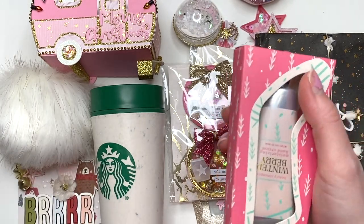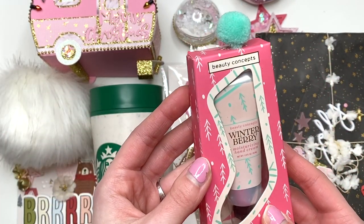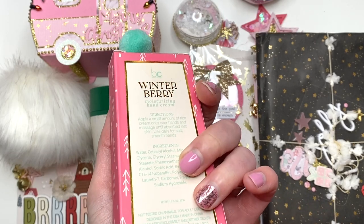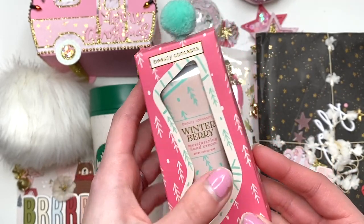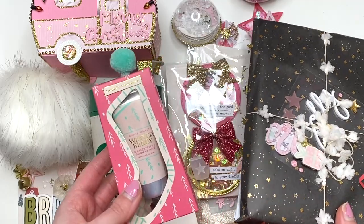Inside of here she had Winterberry Moisturizing Hand Cream — oh my gosh, it's got a cute little pom-pom. How cute, I love me some hand lotion. Thank you so much. It's nice and small so I can just throw this in my bag. Thank you so very much.